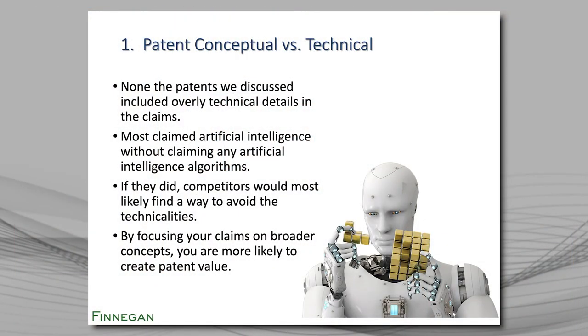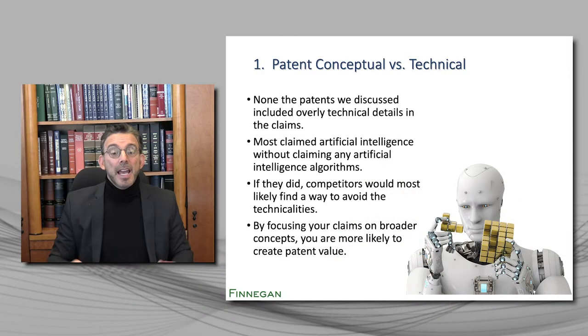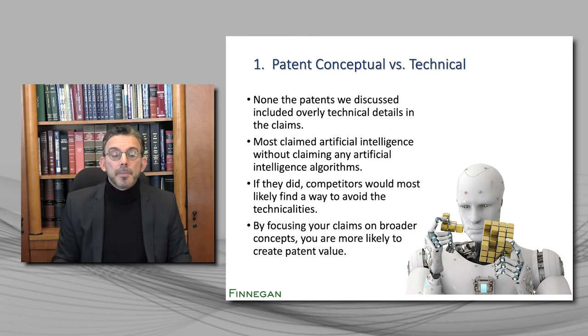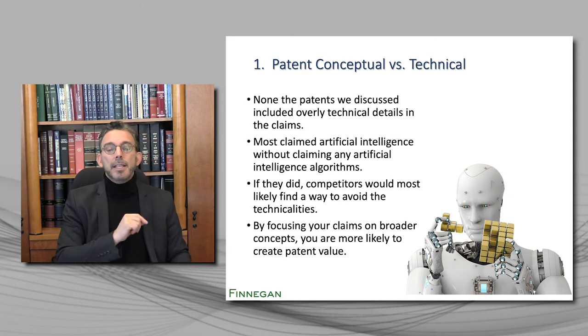Lesson number one is that if you want great patents, you need to avoid technical patents in favor of conceptual patents. None of the patents we discussed included overly technical details in the claims. Most of them claimed artificial intelligence without even claiming any artificial intelligence algorithms — or without even mentioning artificial intelligence. And if they claimed such algorithms, competitors would most likely say, "I can find a way to avoid these technicalities." By focusing your claims on the broader concepts, you are more likely to create patent value.